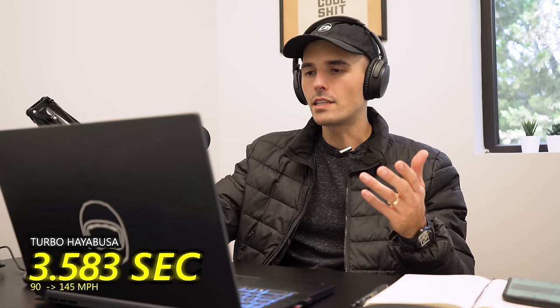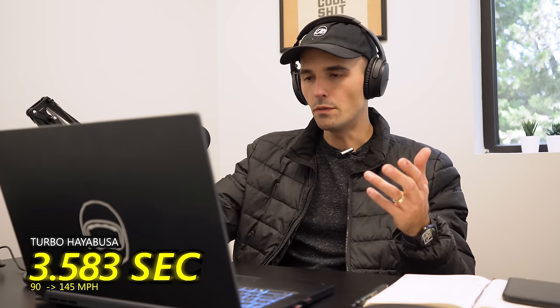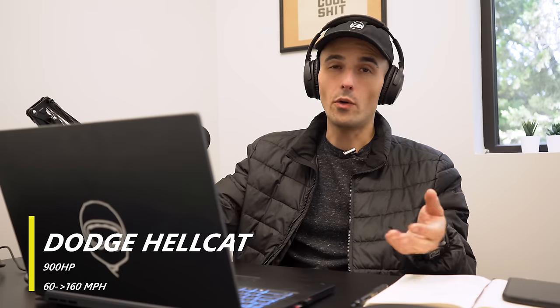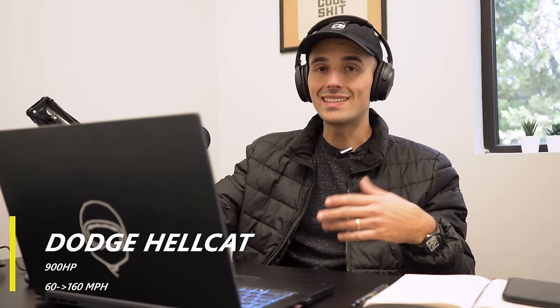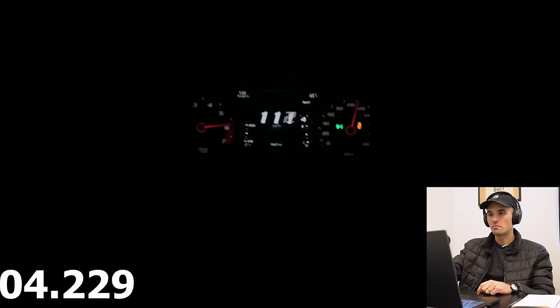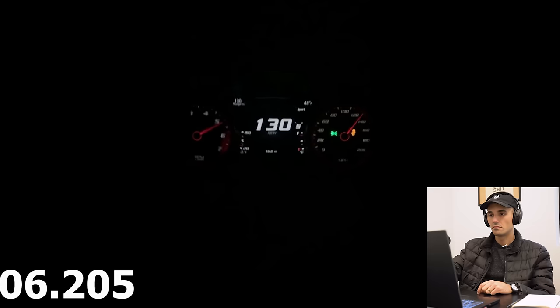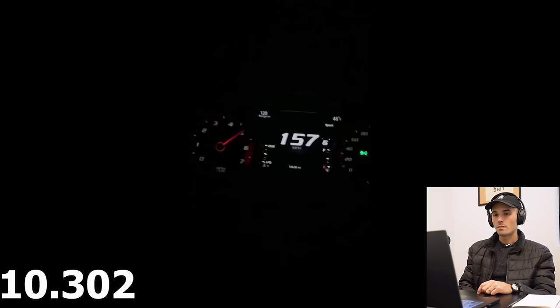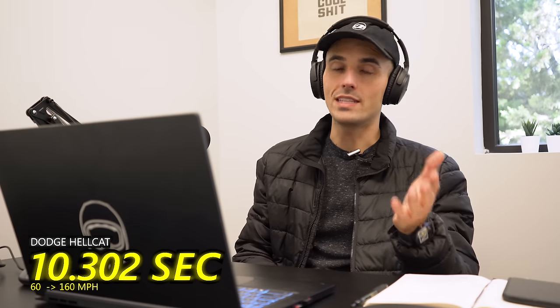To give some context, I thought it would be cool to include this in the video — a 900 horsepower Dodge Hellcat doing 60 to 160. This 900 horsepower Dodge Hellcat did 60 to 160 in about 10.302 seconds.